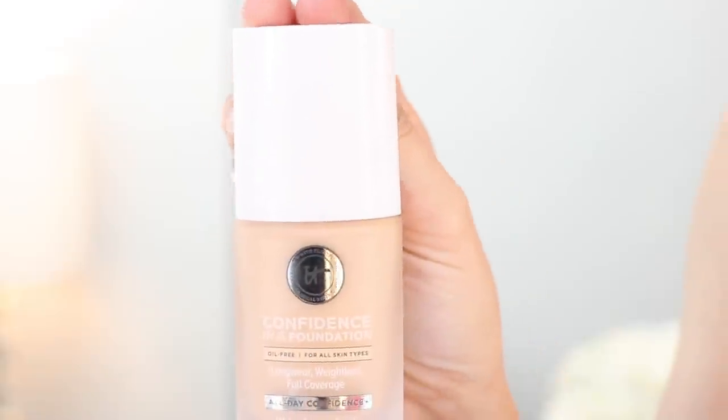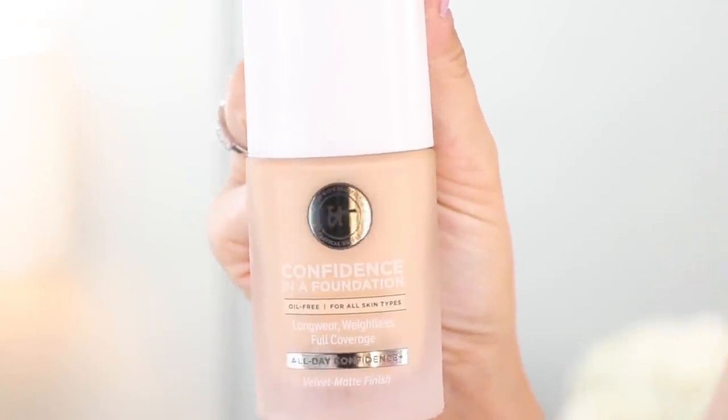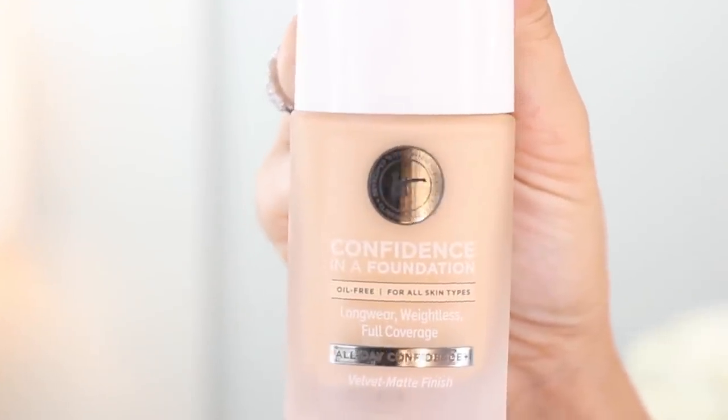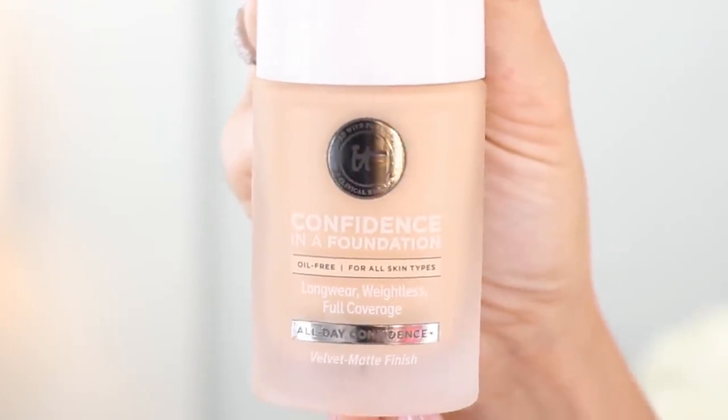The claims on this foundation are also that it's perfect for sensitive skin, and even though it has a velvety matte finish, it says it has hydrating ingredients such as ceramides, peptides, hydrolyzed collagen, hyaluronic acid, and squalene. It came in a really nice glass bottle and I love that it has a pump on it.